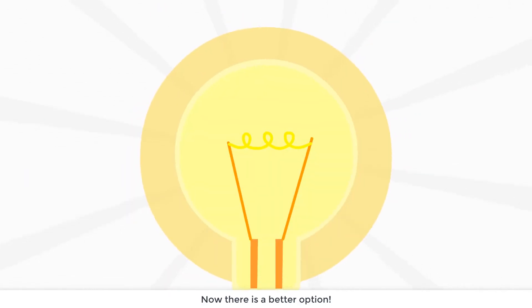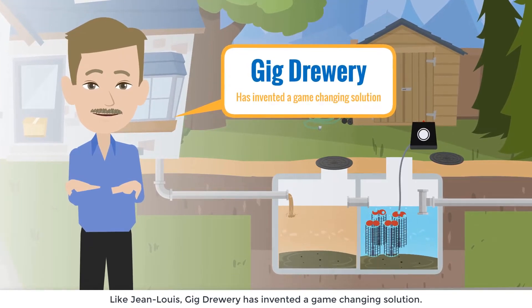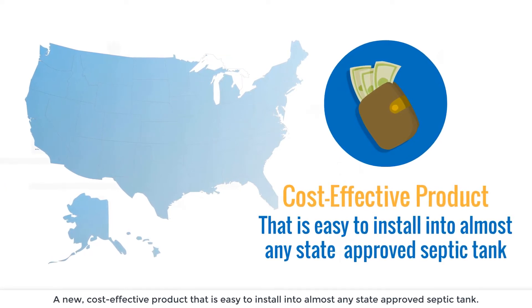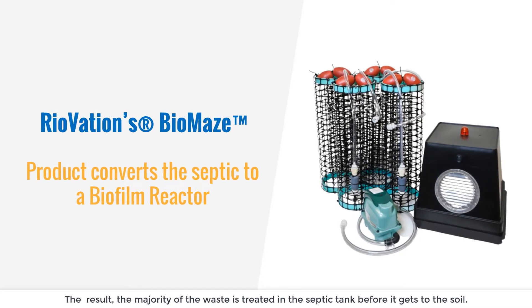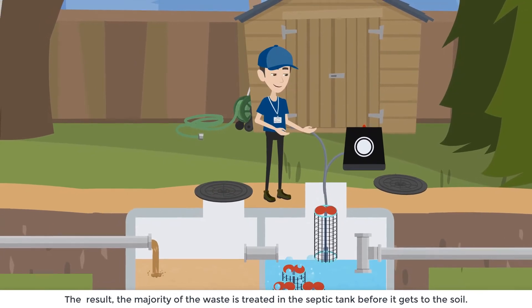Now there's a better option. Like Jean-Louis, Gig Drury has invented a game-changing solution — a new cost-effective product that's easy to install into almost any state-approved septic tank. Riovation's Biomaze product converts the septic to a biofilm reactor. The result? The majority of the waste is treated in the septic tank before it gets to the soil.